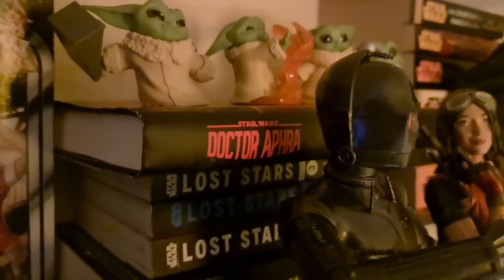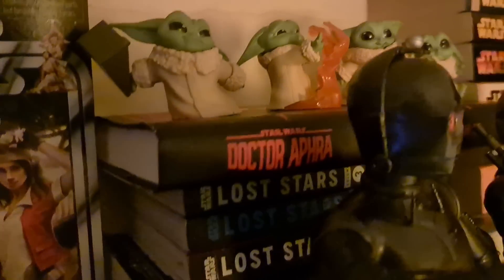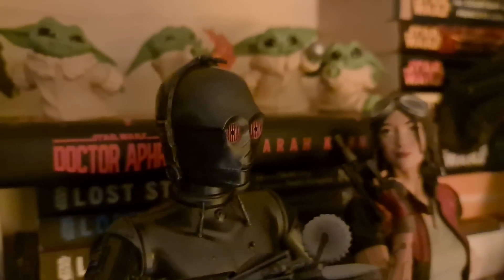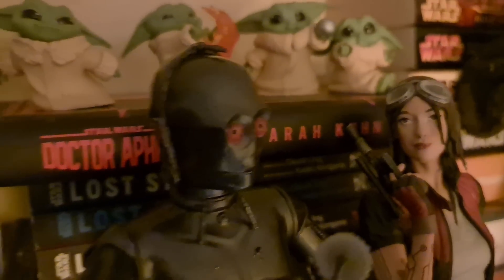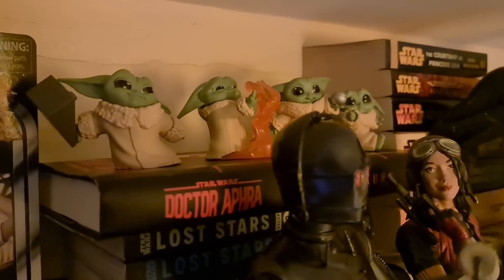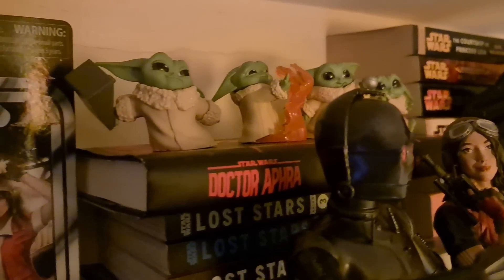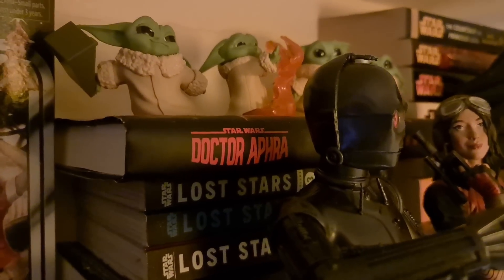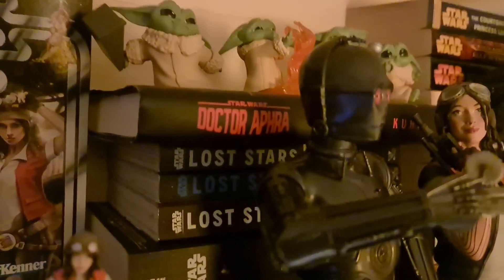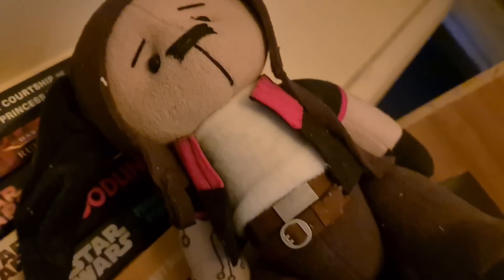Back here we have the Dr. Aphra book, which is essentially the script from the Dr. Aphra audiobook by Sarah Kuhn — I very highly recommend you read the book or check out the audiobook, or both. Hearing Dr. Aphra with a voice for the first time was absolutely incredible. Emily Wuzzler did an absolutely perfect job and I'm so very thankful we got that.